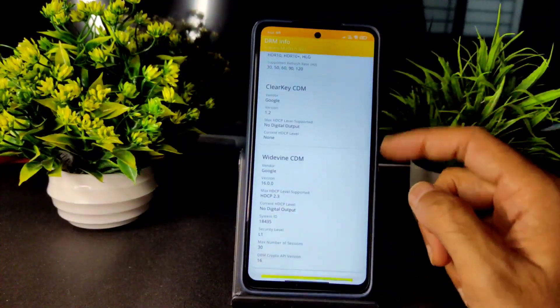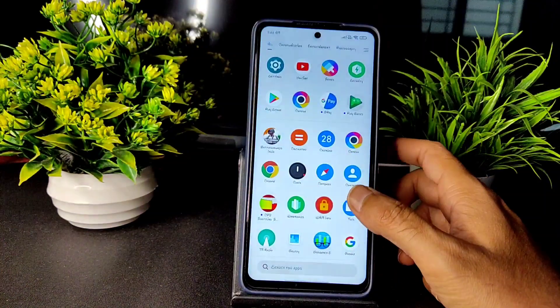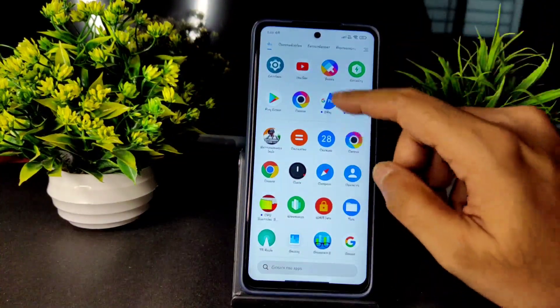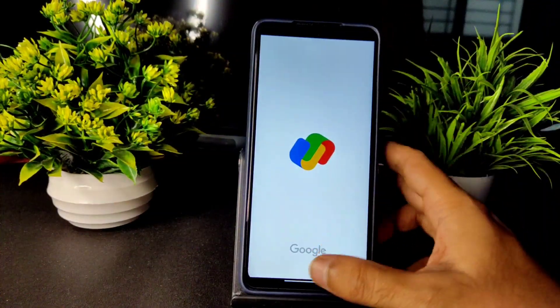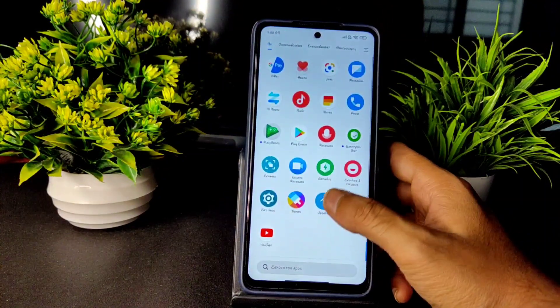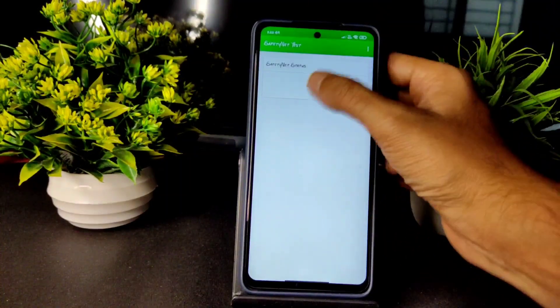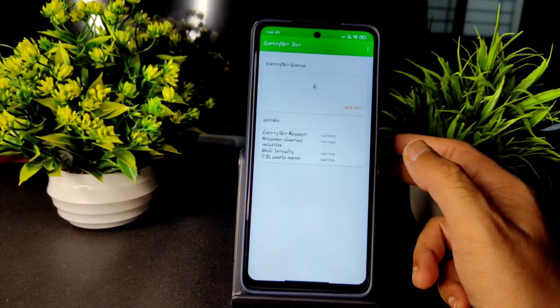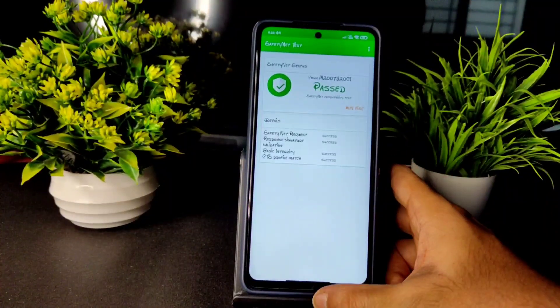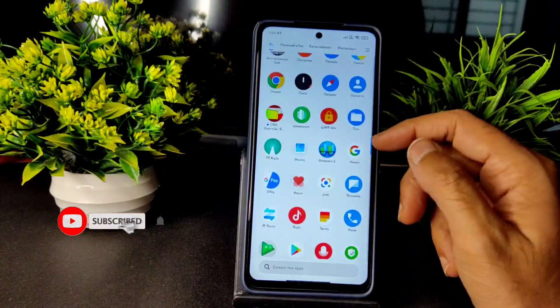Regarding payment applications, you can definitely try them out — they are working fine because Safety Net status passes in this ROM. All the basic MIUI applications are pre-installed in this ROM.